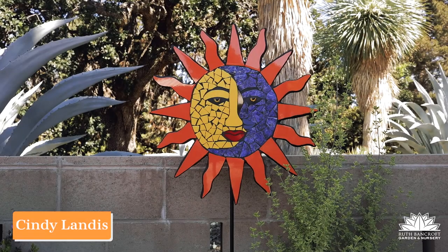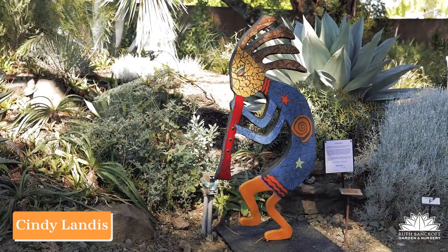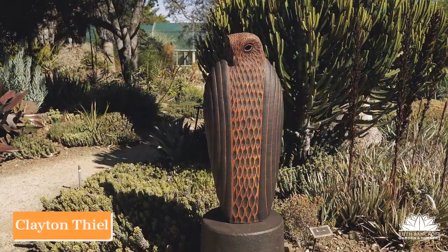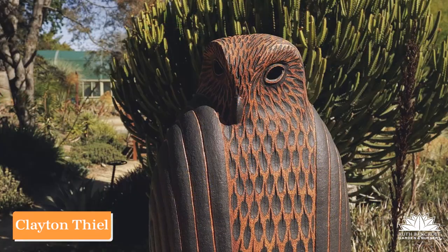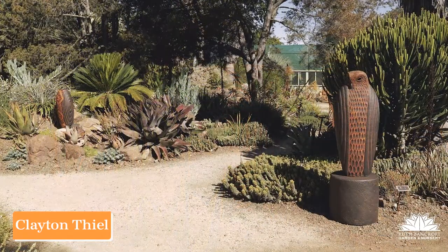Cindy Landis brings Bancroft work that is cheerful and often rather playful too. In fact, her piece called Cocopele seems to be tooting her horn. Clayton Thiel has taught ceramic sculpture for years.